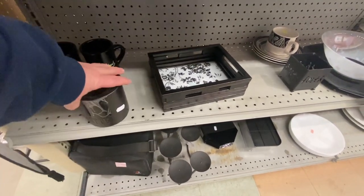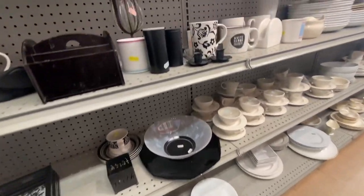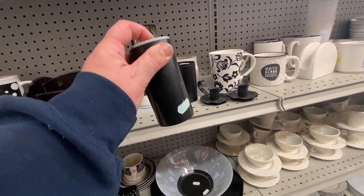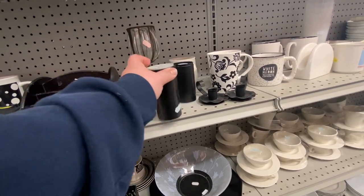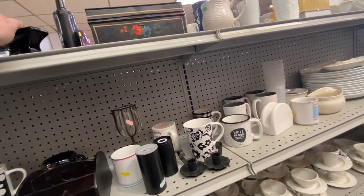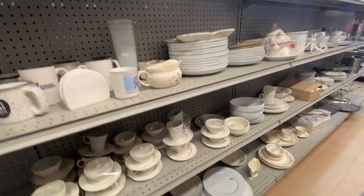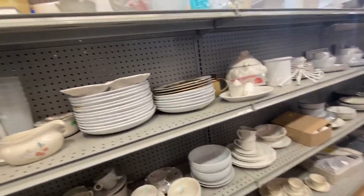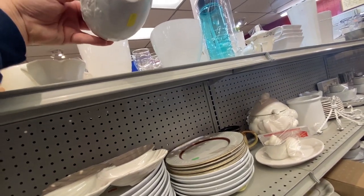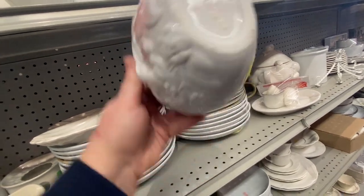I was going to film and talk at the same time but their music is so loud in there, and I think the speaker is right over where I like to look. So I'm just going to walk around and comment on different things that stuck out to me. I really love coming in here because the prices are pretty good — they've gone up a little bit but they're still fairly good. It's kind of like my little honey hole of pretty cool stuff.